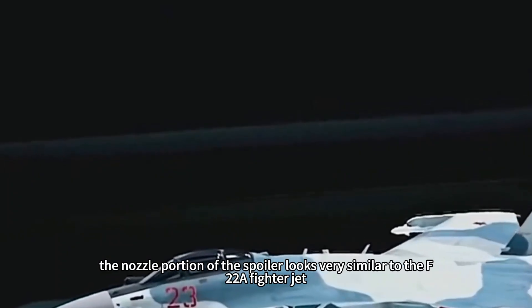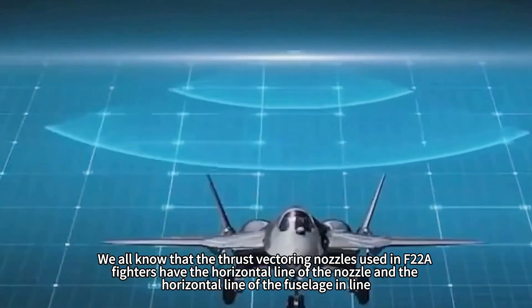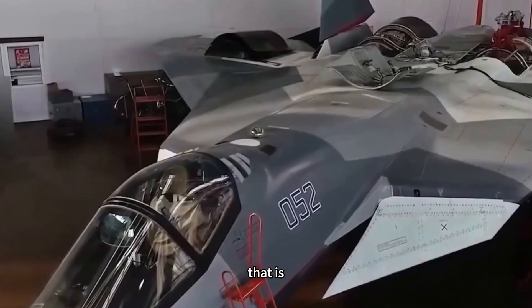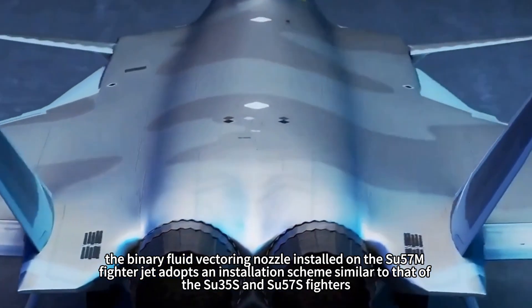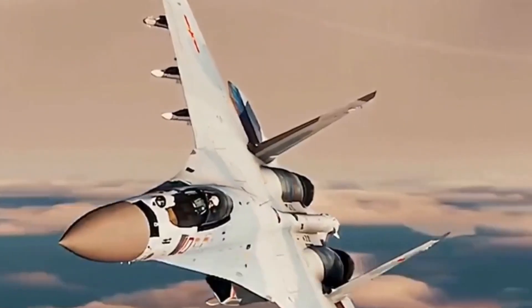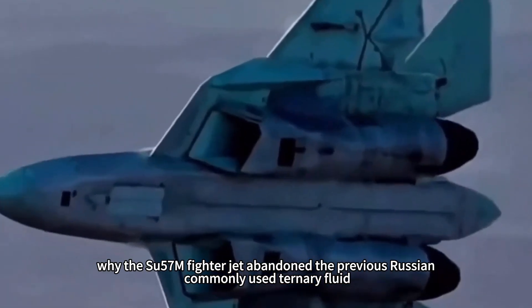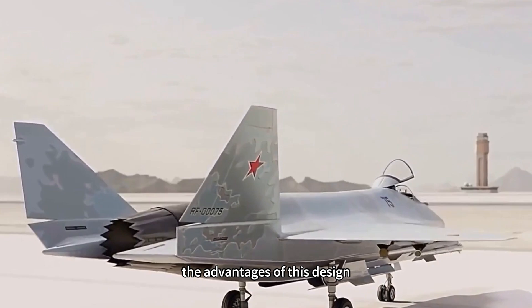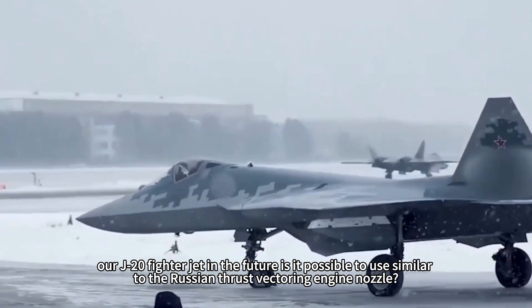The nozzle portion looks very similar to the F-22A fighter jet, but there is a difference. The thrust vectoring nozzles used in F-22A fighters have the horizontal line of the nozzle aligned with the horizontal line of the fuselage — that is, there is no inclination. In contrast, the binary fluid vectoring nozzle installed on the Su-57M adopts an installation scheme similar to the Su-35S and Su-57S fighters, with a certain degree of inclination. So what are the design considerations? Why did the Su-57M abandon the previously common Russian ternary fluid and return to binary fluid, and could the J-20 use a similar thrust vectoring engine nozzle in the future?